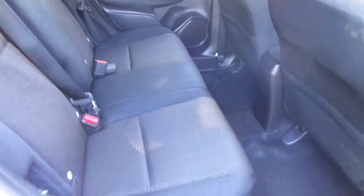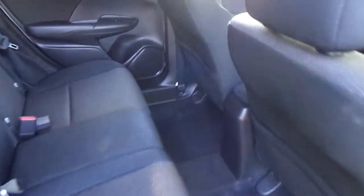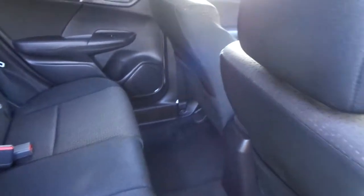The Jazz also features the clever and versatile Honda Magic seats, which means they fold down absolutely flat, but the base of the seat also goes up just like a cinema seat does, and you can see there's tons of leg room for the passengers in the back.